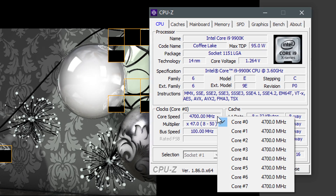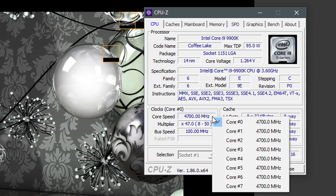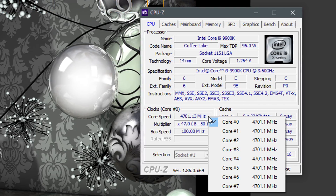Just for reference, under load at stock settings my 9900K, according to CPU-Z, boosts up to 4.7GHz at 1.264V.